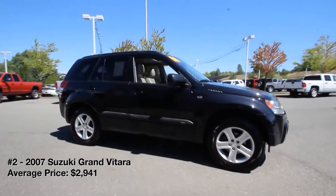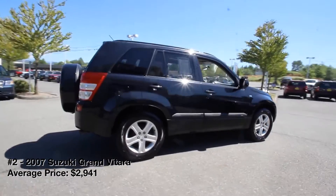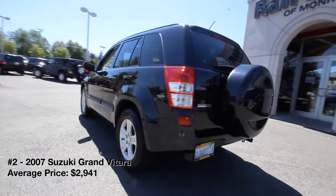Ultimately, the Japanese brand didn't sell many Grand Vitaras, at least compared to the contemporary Honda CR-V or Toyota RAV4. Still, you'll often find used models at a significant discount versus these rivals.